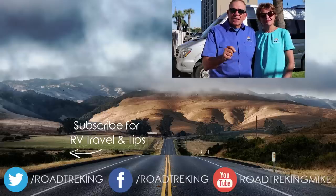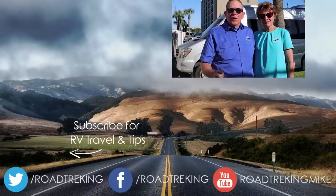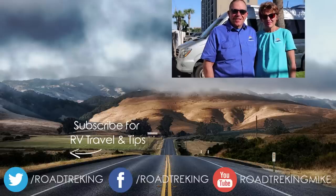For more information on these gadgets and modifications, look in the description below. We would love it if you'd subscribe to our RV Lifestyle channel right here on YouTube. When you do, click the little bell icon and you'll be notified when new videos are available. We're Mike and Jennifer Wendland — thanks for watching.